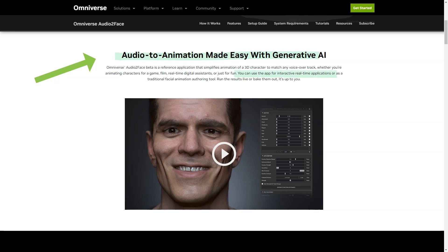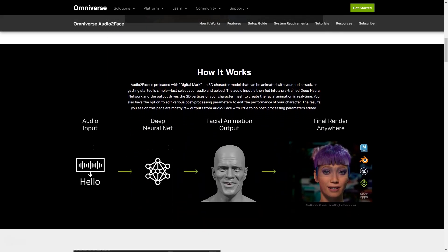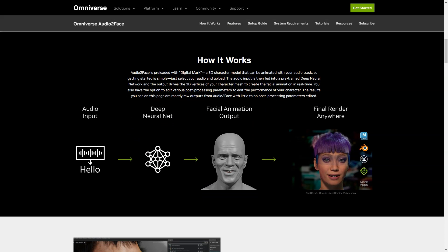It can be used in real-time for interactive applications, or as a traditional character creation tool. The results can be run in real-time or baked — it's up to you! Audio2Face has many features that make it stand out, from metaverse applications, data analytics, and healthcare, to gaming, creative, and machine learning.